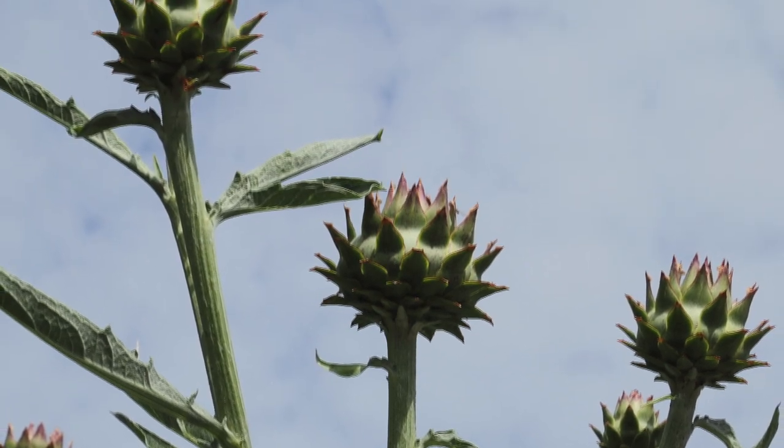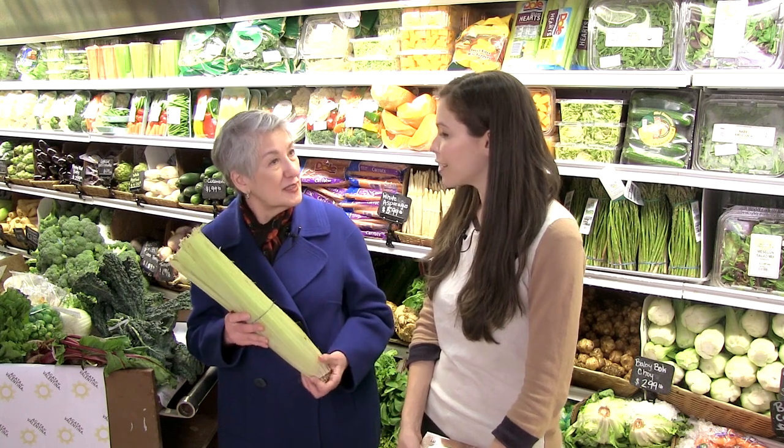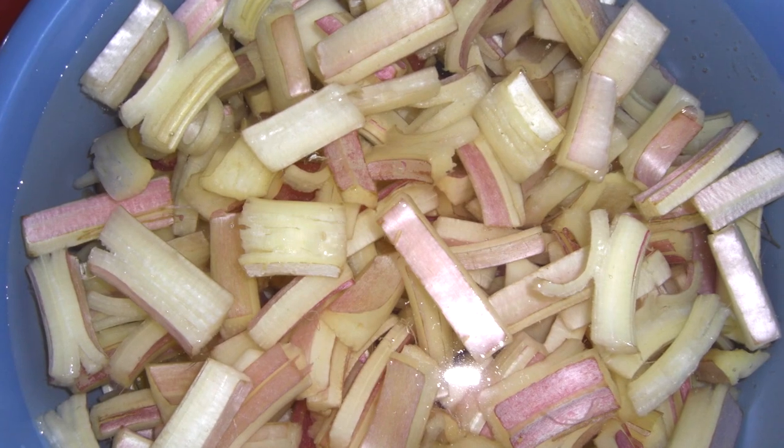It's in the same family as artichokes and has a flavor like artichoke hearts. It's very delicious. So what types of Italian dishes would you find cardoon in? There's a classic soup that they use cardoons in, and once it's boiled, you can add it to a salad.